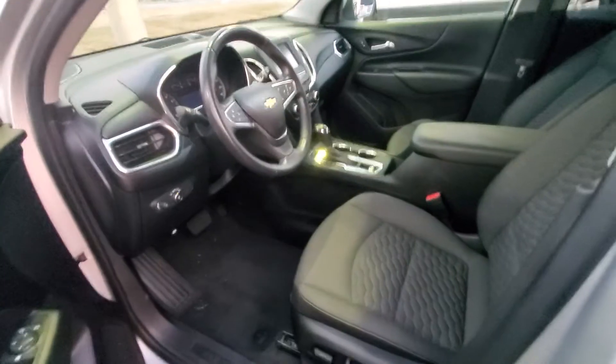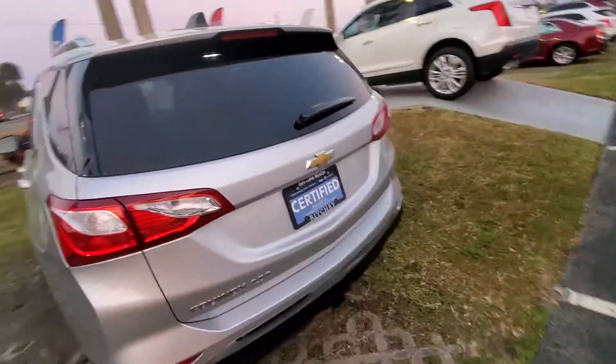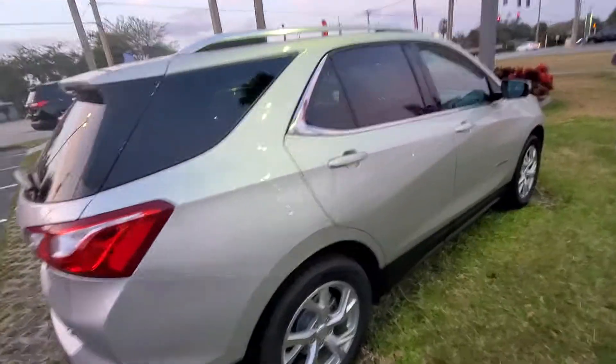There's the interior — it's nice and clean. 27,000 miles. It is a certified vehicle, so that gives you additional warranties on it. It is an LT, dual exhaust. Just a very nice car.